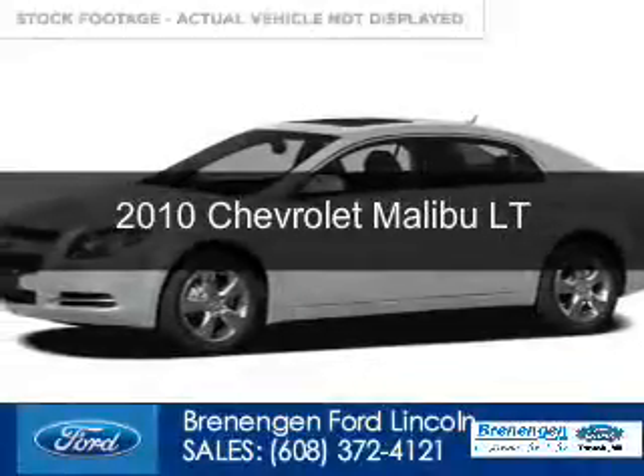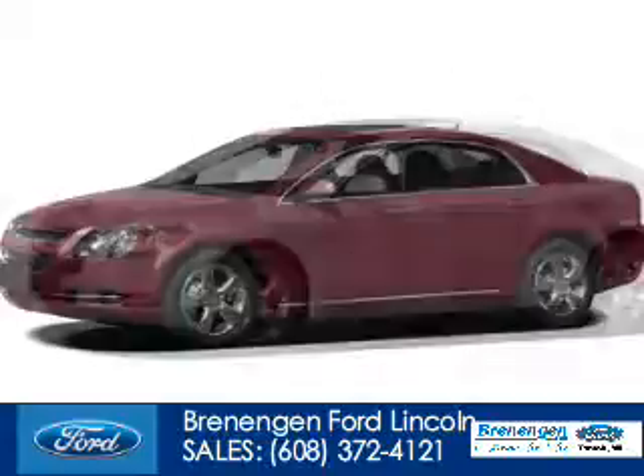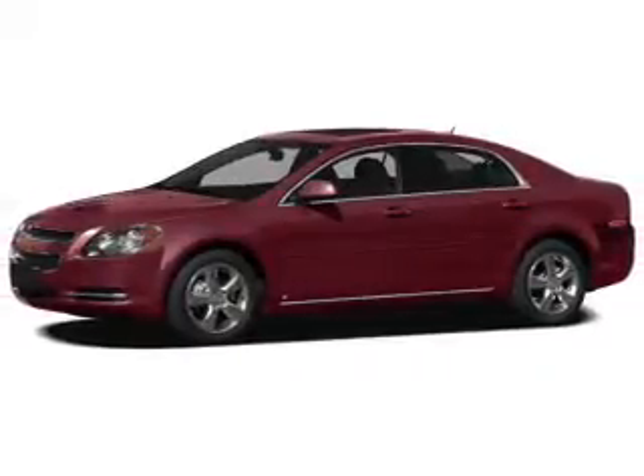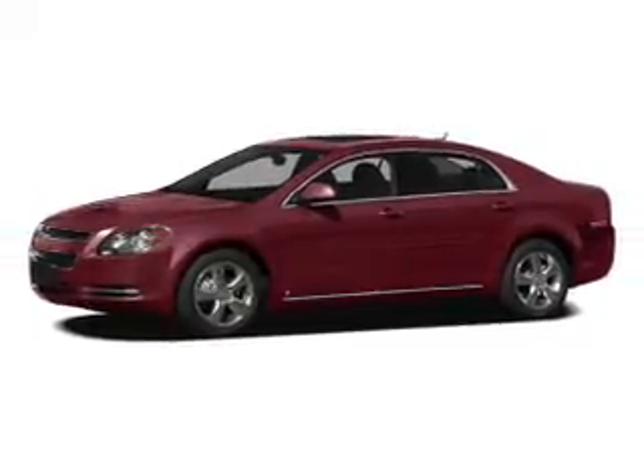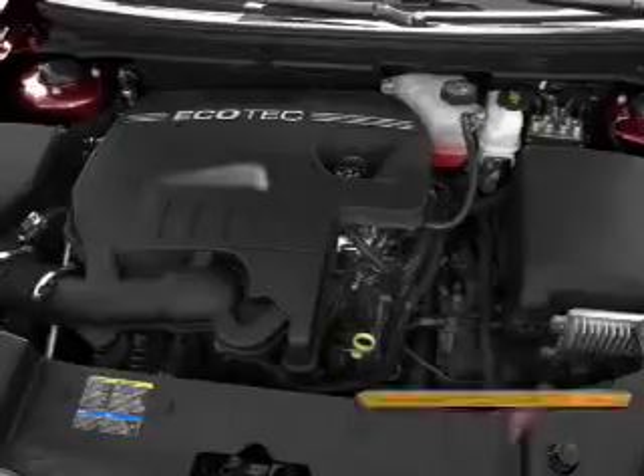This is a used 2010 Chevrolet Malibu, powered by front-wheel drive, a 2.4-liter four-cylinder engine, and a six-speed automatic transmission. With fewer than 15,000 miles, this vehicle has a long road ahead.